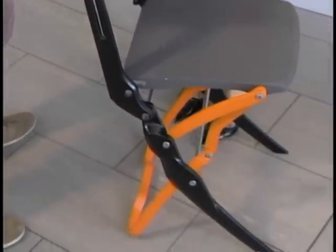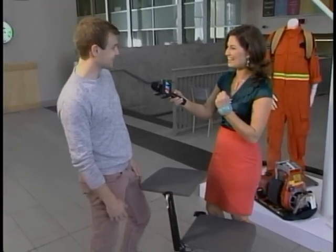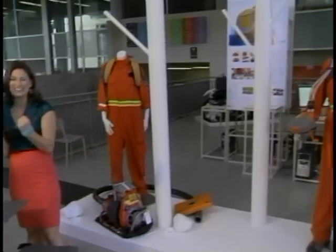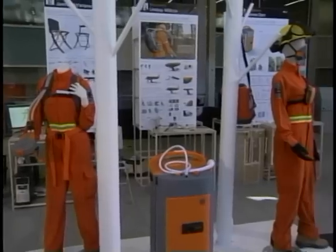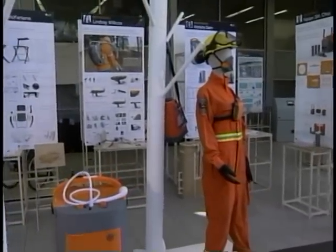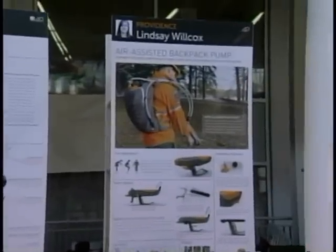Did you enjoy your four-year program? I loved it, yeah, it was great. So now we've just got to find a job. The School of Industrial Design will have their graduation exhibit displayed here at Carleton University until tonight, so everything wraps up — if you'd like to come by and check it out, by all means do so.